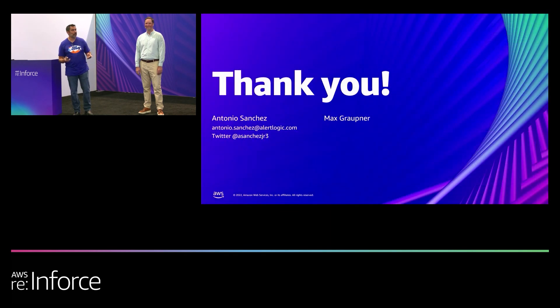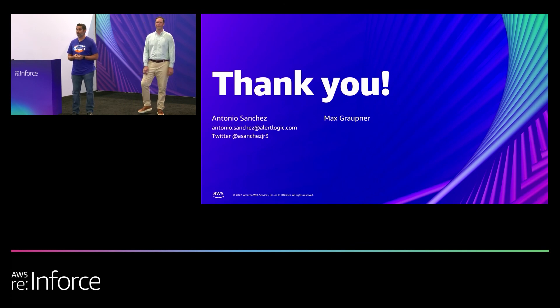Well, this is my last slide. Thank you all for taking a few minutes to join us here today. We hope you found something today that was helpful for you. Come visit us at the AlertLogic booth — we have some cool raffle prizes and giveaways, and we're doing some presentations over there as well for some other cool prizes. And with that, that's our time. Thank you for joining us today.